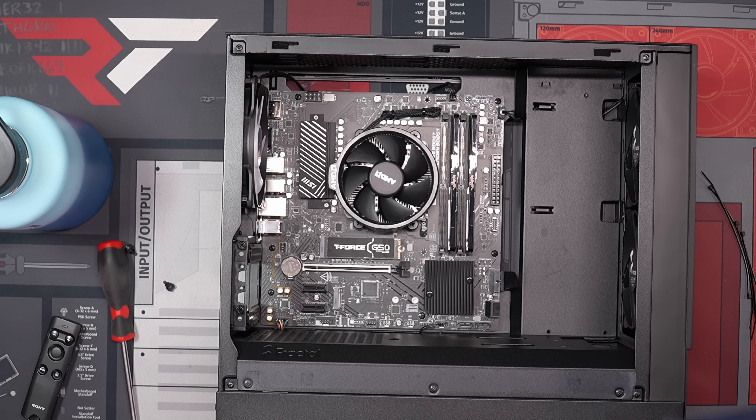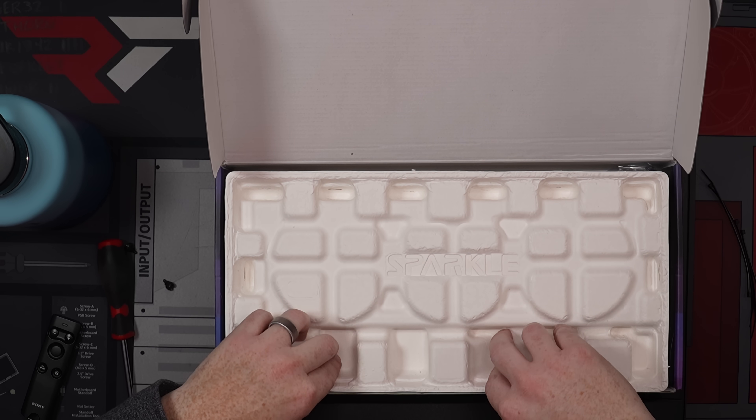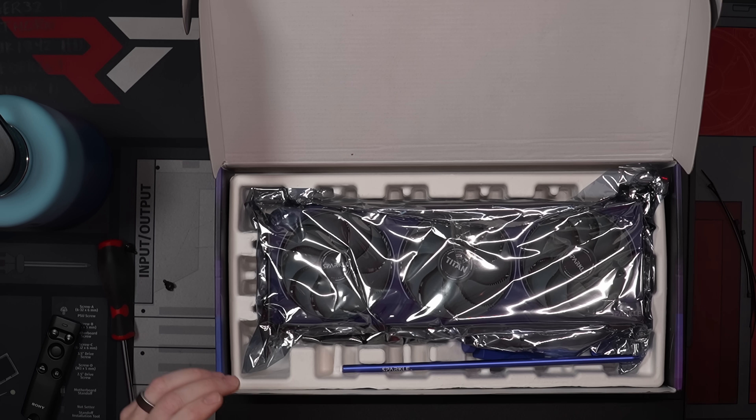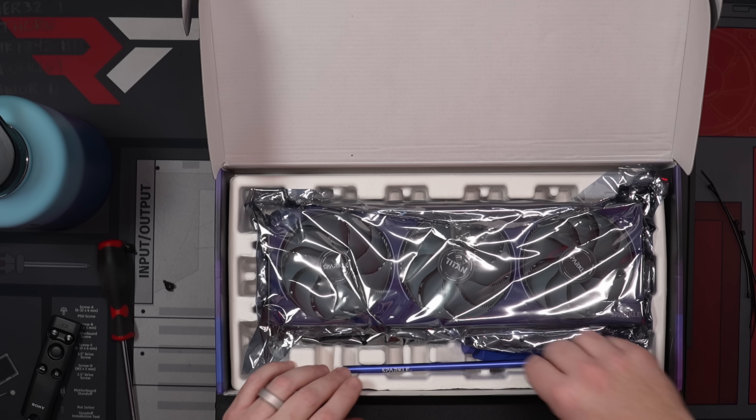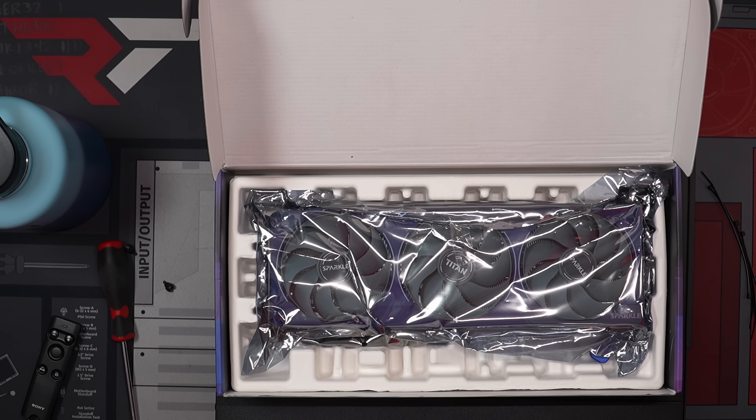I love the box for this GPU, by the way — the sparkles, the pop of color. You also get this beautiful GPU sag bracket included in the box, which we'll include with whoever wins.